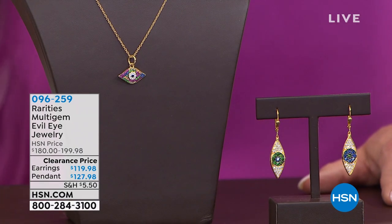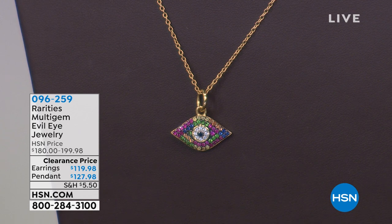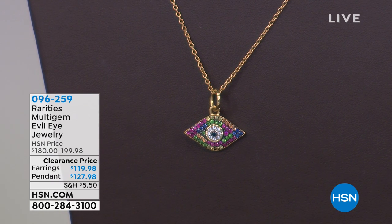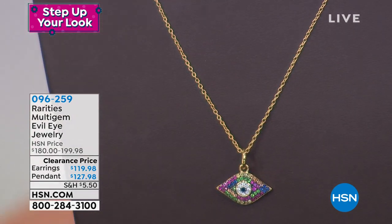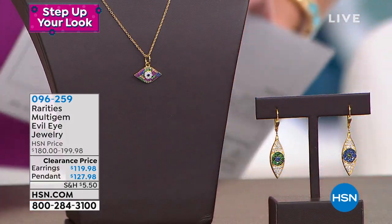It's always so exciting when Carol Brody brings us Rarities — truly beautiful fine jewelry at its best. Exotic stones and beautiful natural stones, like you went to a top designer jeweler for a one-of-a-kind look. We love the talismans that have become part of the Rarities signature. We have the beautiful evil eye pendant with multi-colors — sapphire in blue, pink, yellow, and orange, plus tsavorite and white zircon — along with an adjustable 18-inch necklace. Originally around $199, now first time at the sale price of $127.98 — over 70% savings.